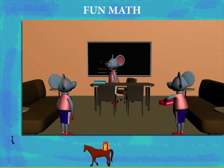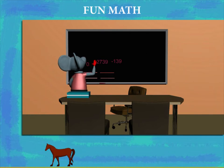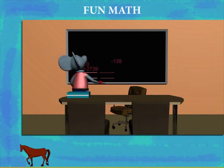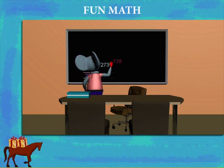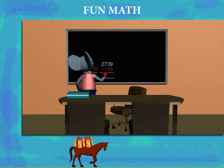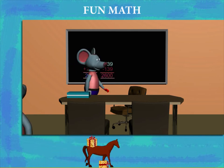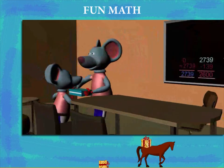He now forms another question on the board: 0 plus 2,739 gives 2,739. And 2,739 minus 1,139 gives 2,600. He calls the other pupil and gives him the reward for the right answer.